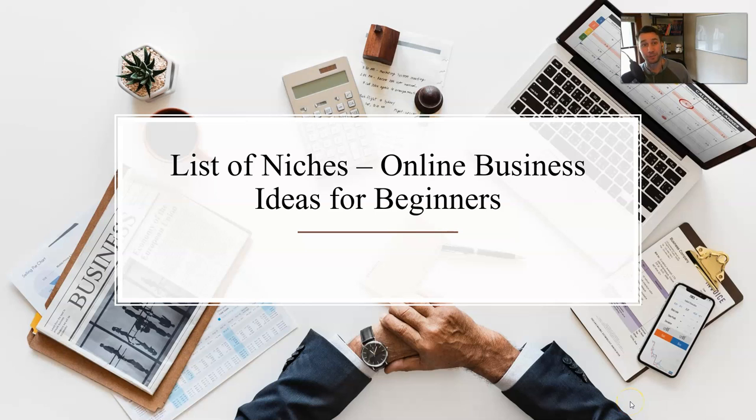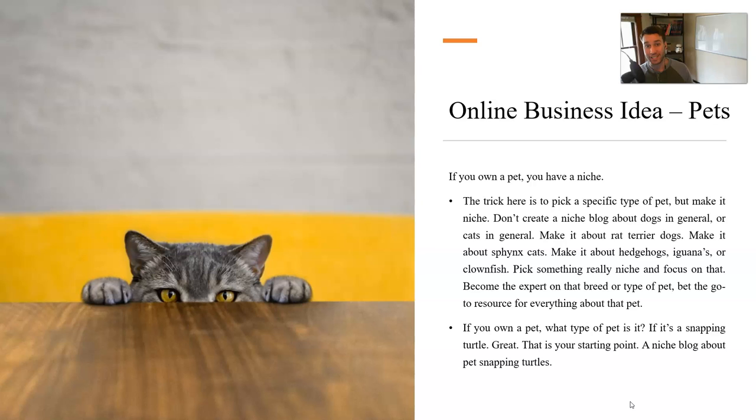Hello and welcome back. This is Jake from the Entrepreneur Ride Along. Welcome back to my list of niches video series, where I'm going through a big list of niches that I've created and written about in my blog, with a video for each niche. This is video number two in the series, giving you a niche idea that you can take and run with and begin making money online.